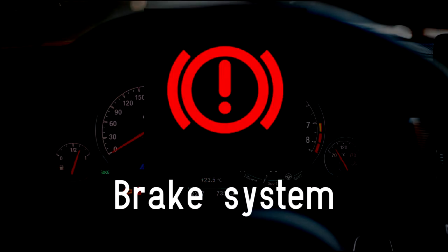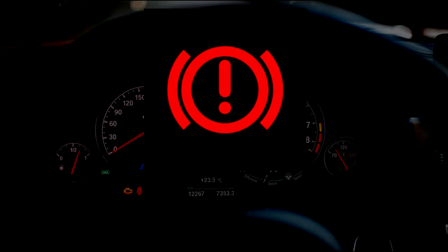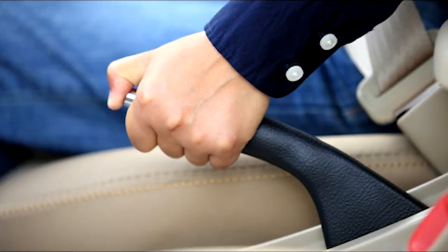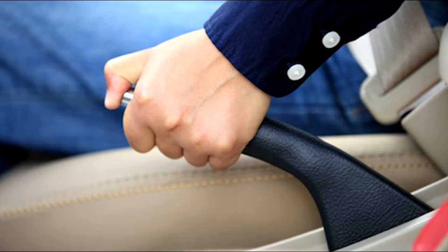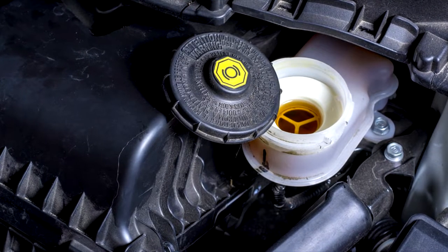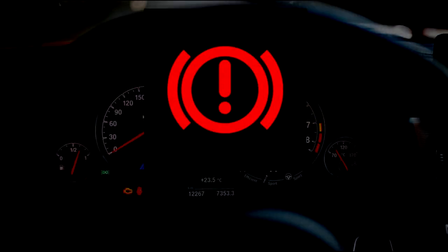Brake system light. The first thing to do if you see this symbol glowing on the dashboard is check the handbrake hasn't been left on. Assuming it hasn't, there is a fault with the brake system that could relate to the worn condition of the brake pads or discs, a lack of fluid in the system, or a problem with the anti-lock brakes or stability control. Have it investigated by a garage as soon as possible.